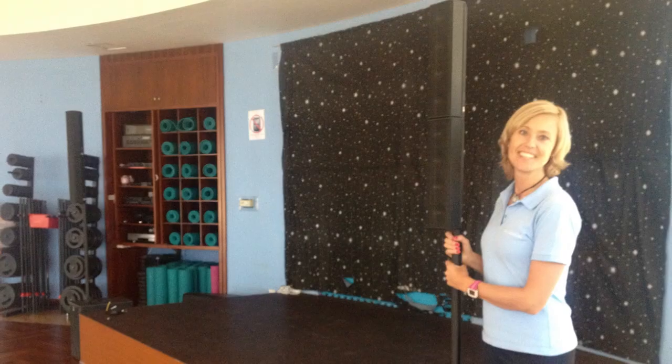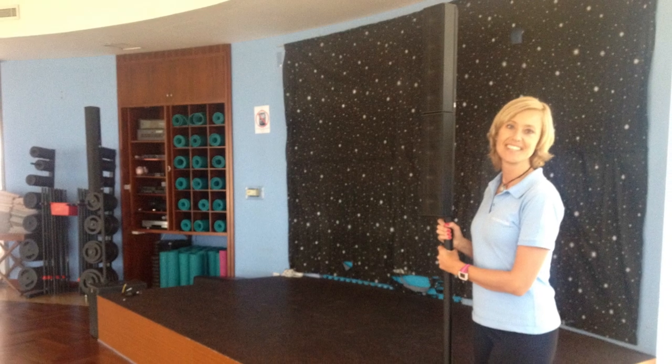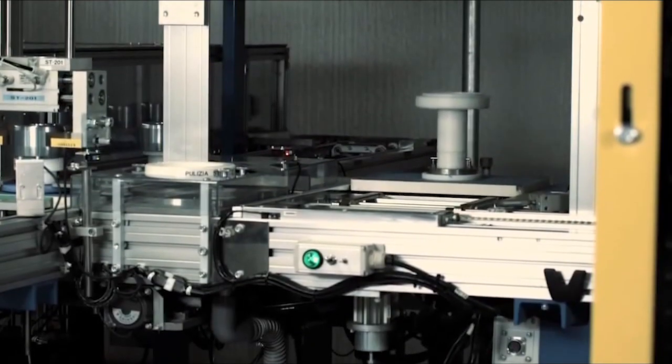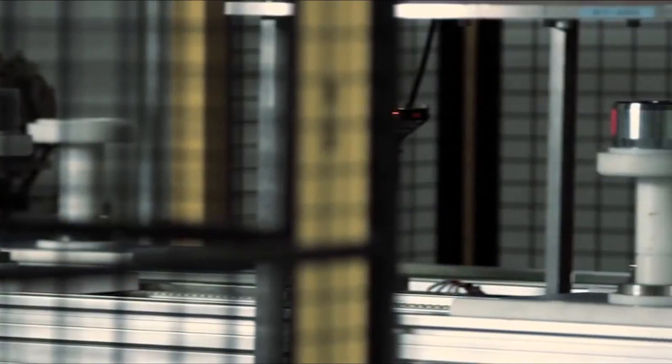The smaller speakers tend to be very high runners, quite simply because they are used in applications where you use a lot of them. If we take a look at the very popular column systems used in portable setups — from street buskers to churches — these columns may use three, four, eight, or sixteen 3-inch speakers. It's quite quick to put together a large number of units and you get orders with very interesting numbers attached to them.